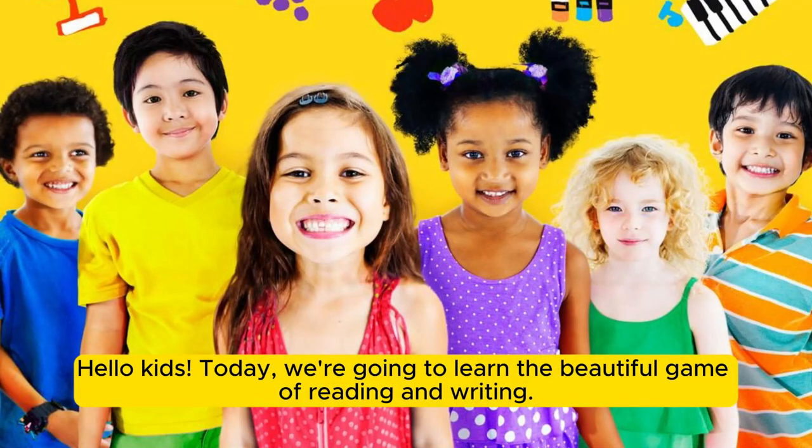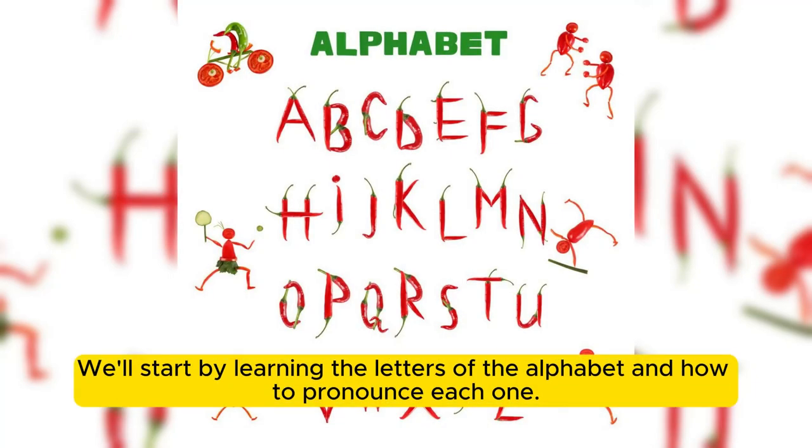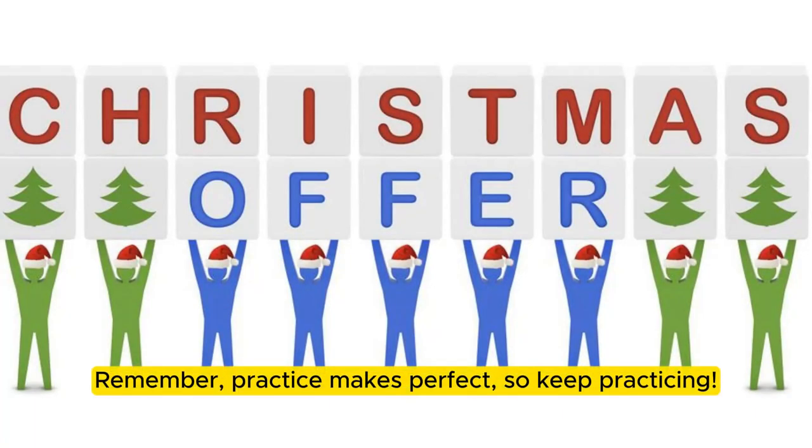Hello, kids. Today, we're going to learn the beautiful game of reading and writing. We'll start by learning the letters of the alphabet and how to pronounce each one. Remember, practice makes perfect, so keep practicing.